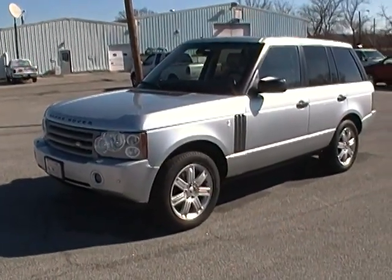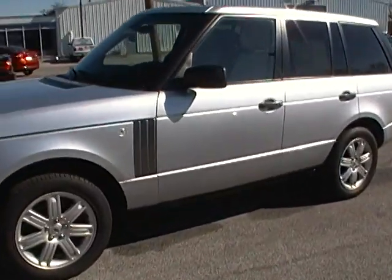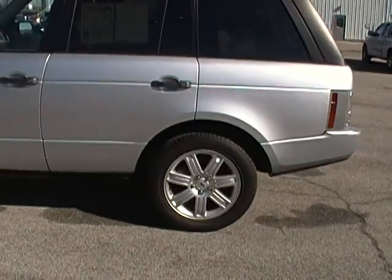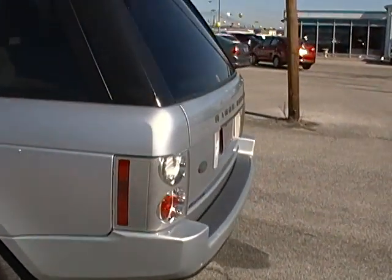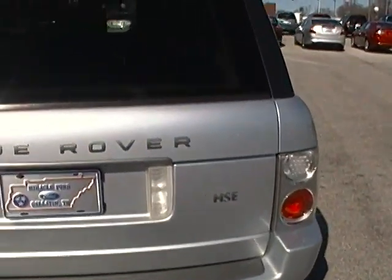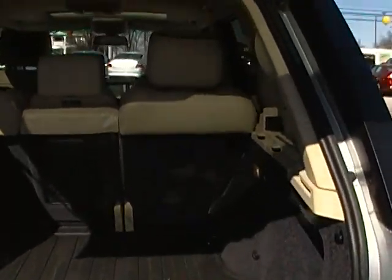Good morning folks, got a nice 2006 Land Rover Range Rover. This is a 4.6 HSE, silver metallic, all-wheel drive of course as they all are. As you can see this thing is super nice — it's even got a rear-view camera right up there. This truck is really nice.